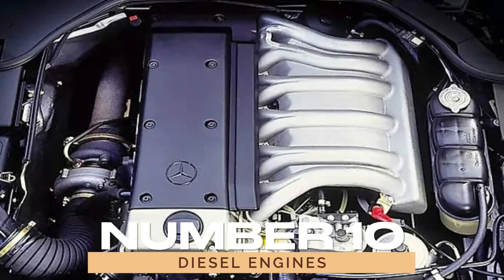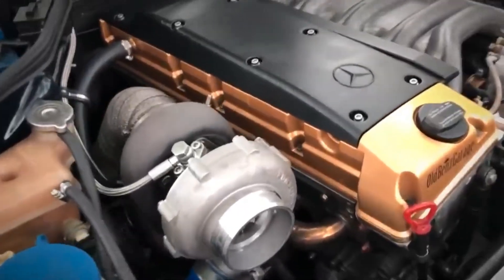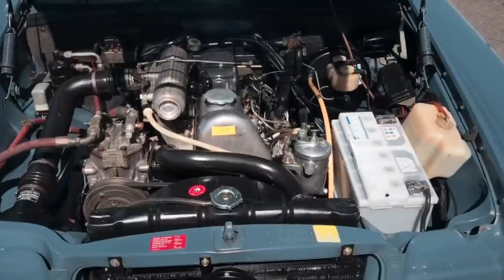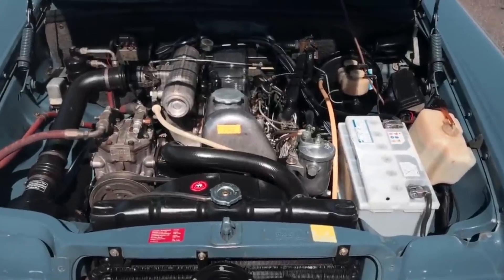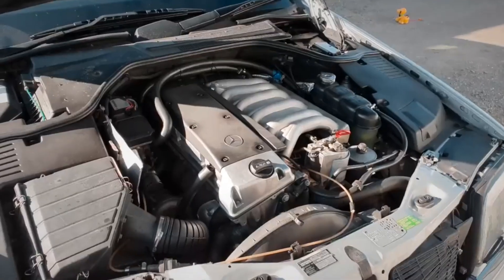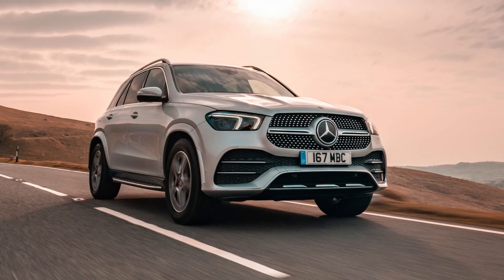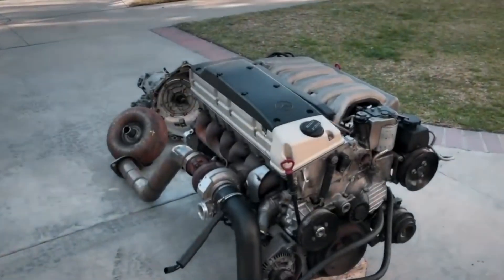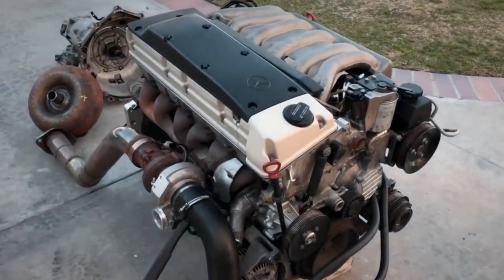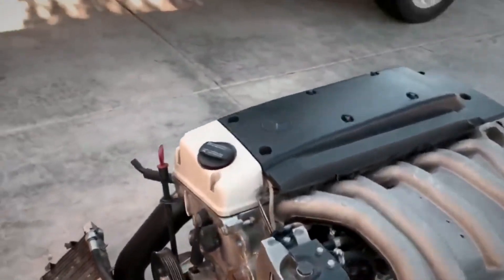10. Diesel Engines. Last but not least, Mercedes-Benz offers diesel engines, known for their high torque and fuel efficiency. These engines are particularly popular among drivers who need strong pulling power and prefer long-distance driving. Models like the Mercedes-Benz GLE300D and the E-Class diesel variants are perfect examples of how Mercedes continues to refine diesel technology for better performance and efficiency.